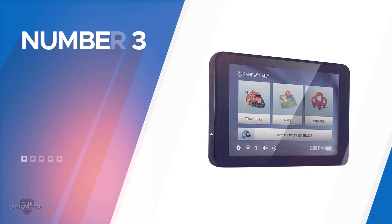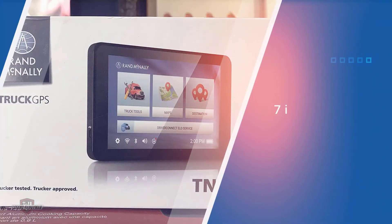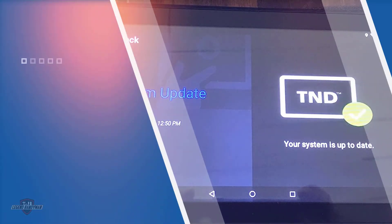Number three: the Rand McNally 740. Forget the 7-inch HD touchscreen for a minute and let's talk about the advanced trip planning on this Rand McNally GPS. Apparently it can plan a trip for you down to the smallest detail.